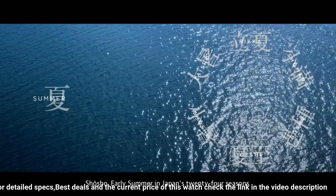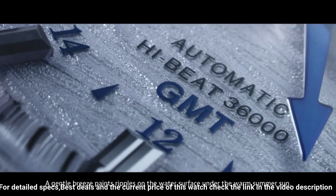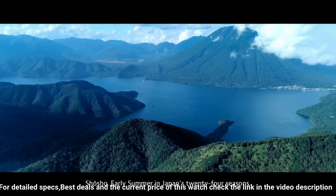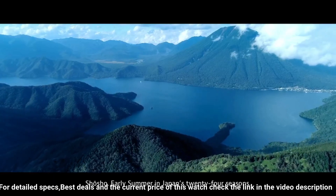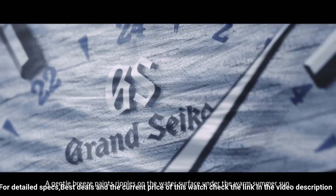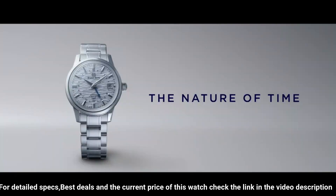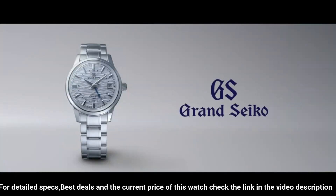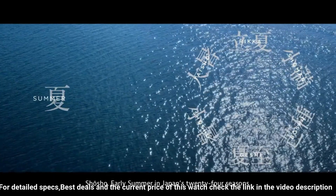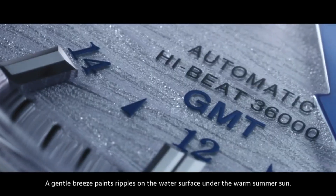Movement type: automatic with manual winding. Power reserve approximately 55 hours. Accuracy: +5 to -3 seconds per day when static, +8 to -1 seconds per day in normal usage. Water resistance: splash. Magnetic resistance equipped. Weight: 150.0g. Features: 24-hour hand, dual time display, calendar-linked time difference adjustment, case back with lion emblem, date display, see-through case back.